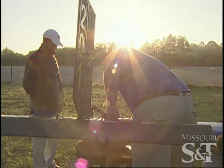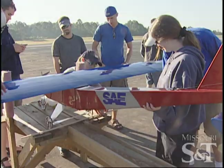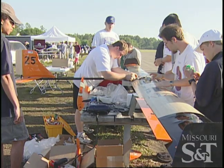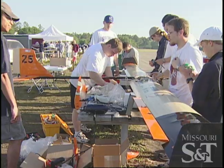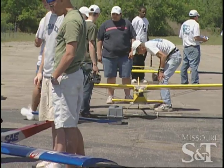Everyone who's going to fly in this first round after the meeting needs to go over to the registration and tell them if you're going to fly in this round or not. Then we'll get the order up and hopefully in about 5 to 10 minutes we can get going, if there are no other questions.